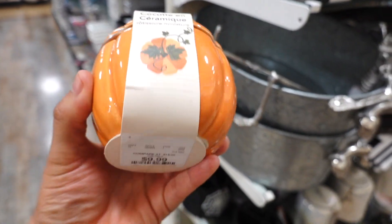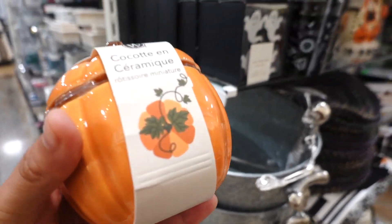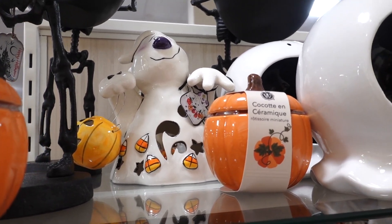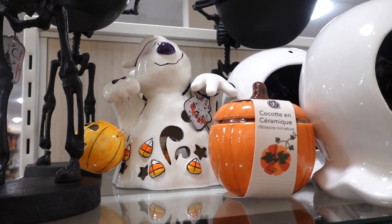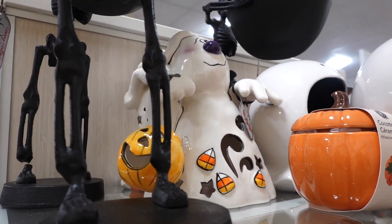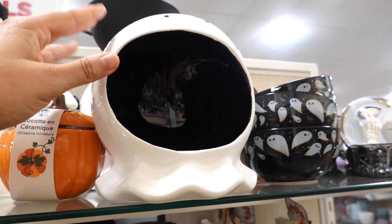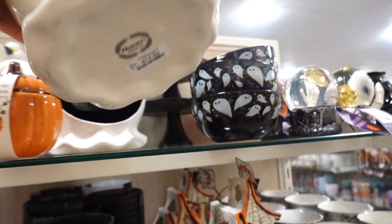Look how cute this little pumpkin is — this one is $9.99. And then I spotted one of those Blue Skies decor pieces, and this one is a friendly ghost. Look at all those candy coins back there, and it has a little bucket of a jack-o'-lantern. Next to it there's this ghost right here with the open mouth so you could stuff some candy in there.